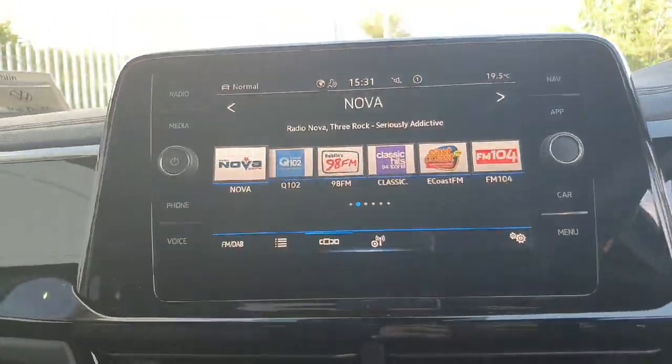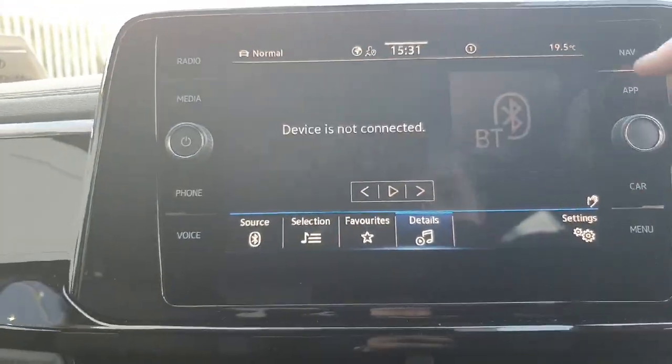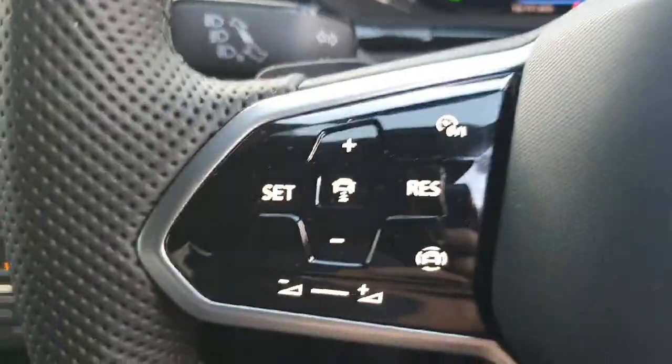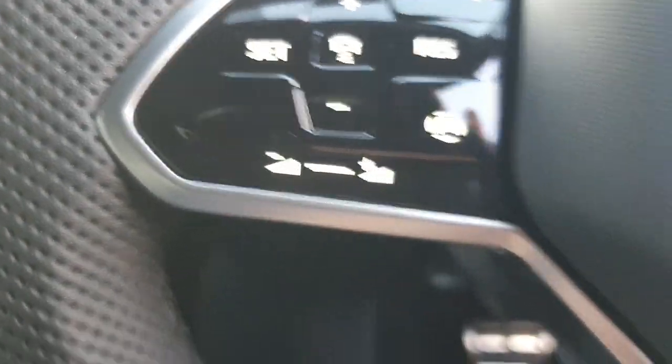Moving up to the touchscreen display, you can swipe across and you have all your radio stations, your media, and you can connect your phone via Apple CarPlay or the Samsung Galaxy apps. Moving to the multifunctional steering wheel, we have our cruise control options where you can increase and decrease the distance and set the speed, as well as adjust the volume on the radio.